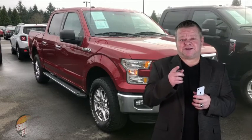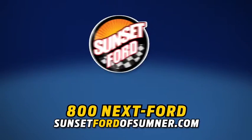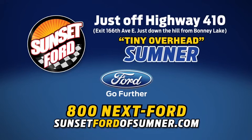Sharp looking truck — get ready to save. Thanks for taking a look today. Sunset Ford of Sumner, right on Highway 410. You just get more at Sunset, and people do like that.